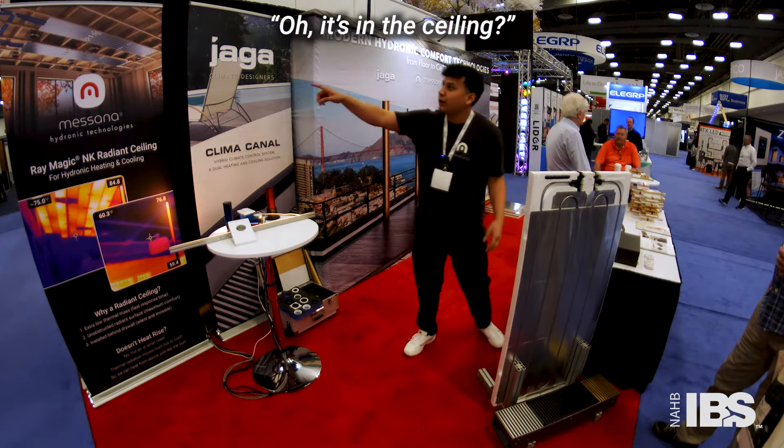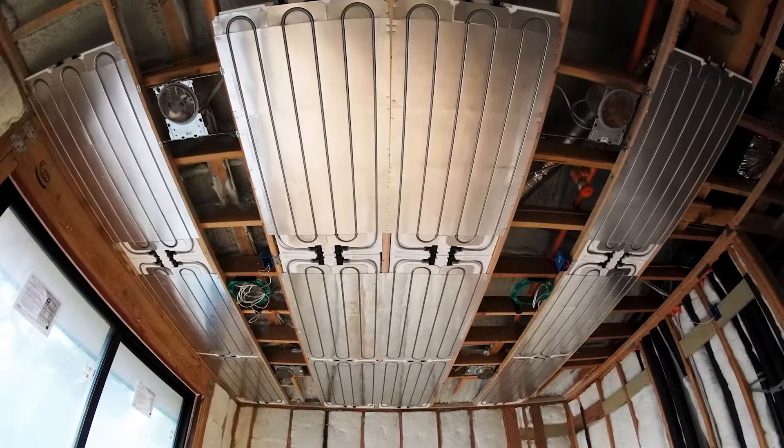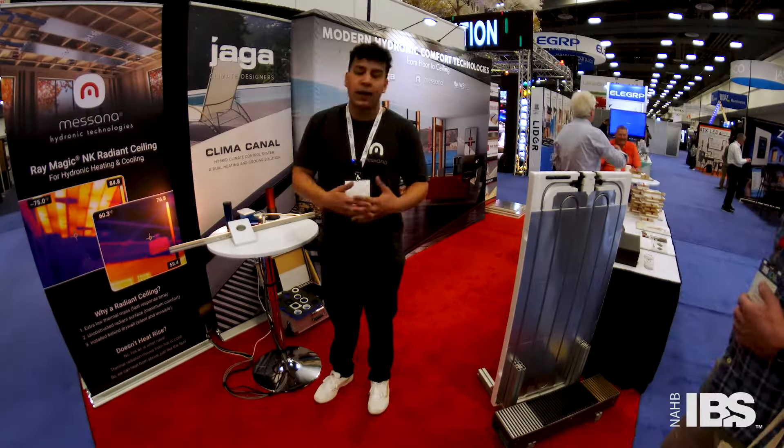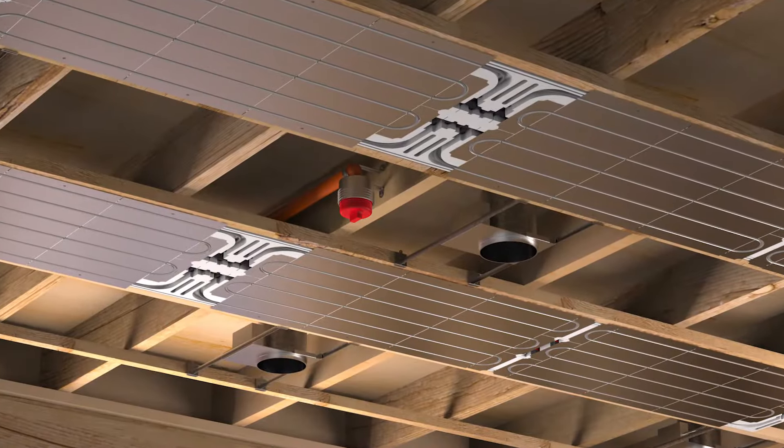Check it out — this is how it's typically installed. You'll have more panels, more ceiling coverage. You go for about 70% coverage to meet cooling loads, but heating loads are met at about 40%. You install 24 inches on center, break off this EPS edge, and staple or screw up the panels.